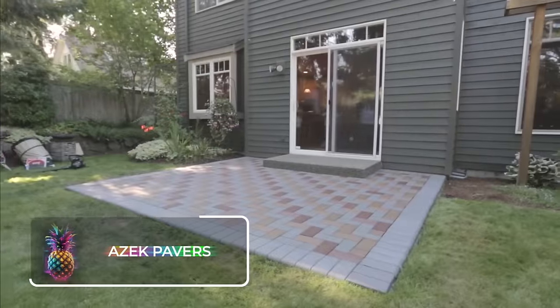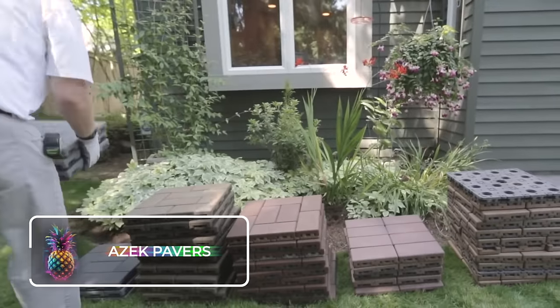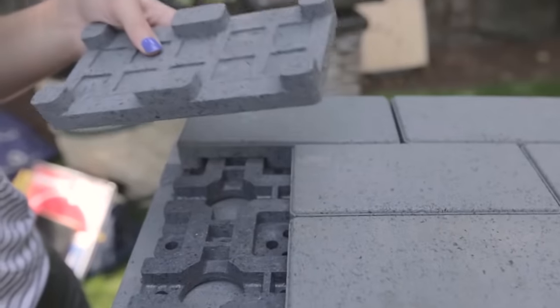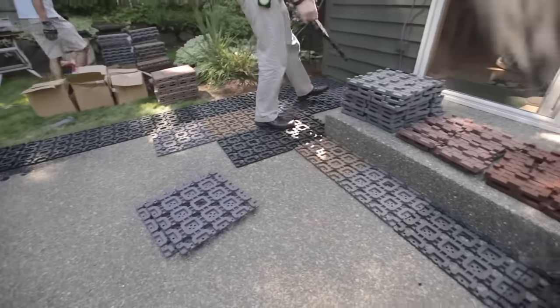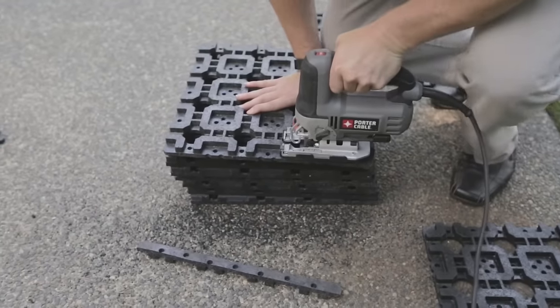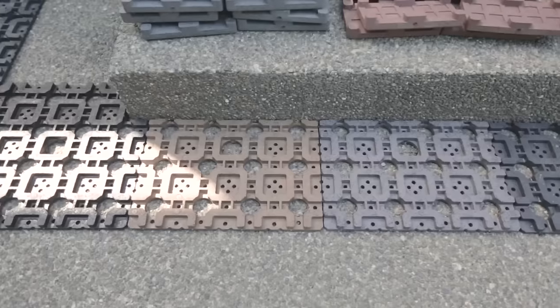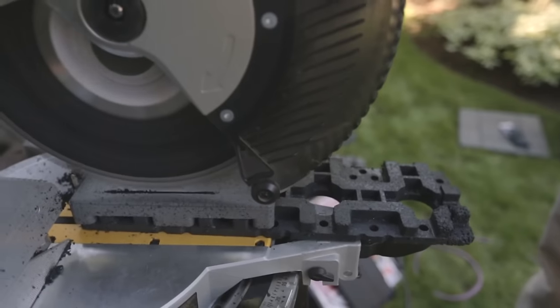ASEC Pavers. ASEC Pavers blow all previous paving solutions out of the water. It is the most innovative paving solution to exist, and instead of cement, it's made from recycled plastic and tires, making it an incredibly eco-friendly option. But that is only the start of the exceptional benefits it offers.